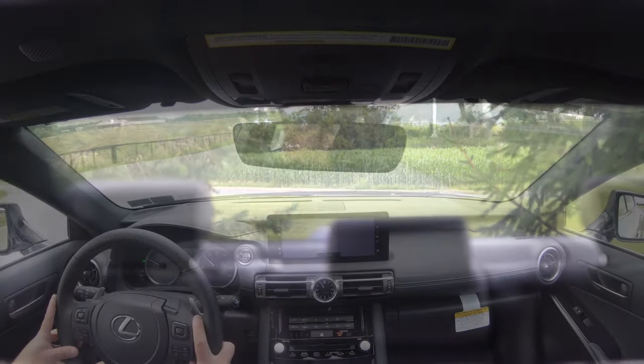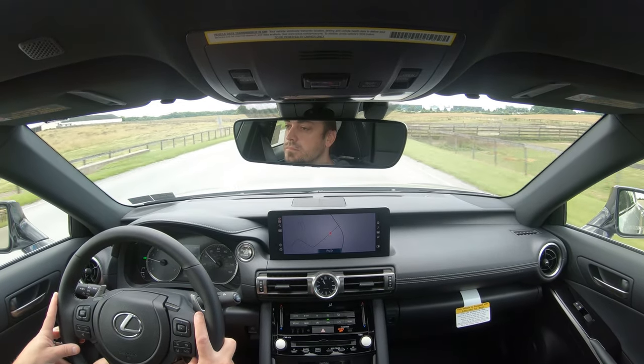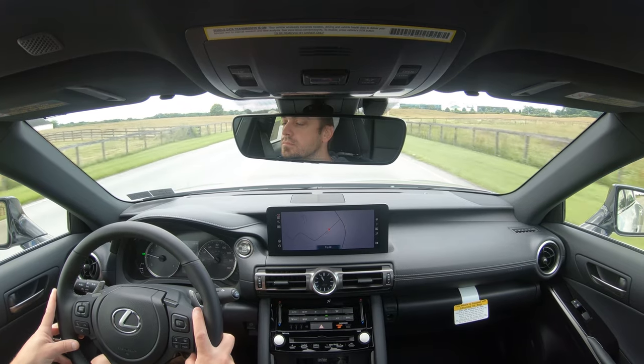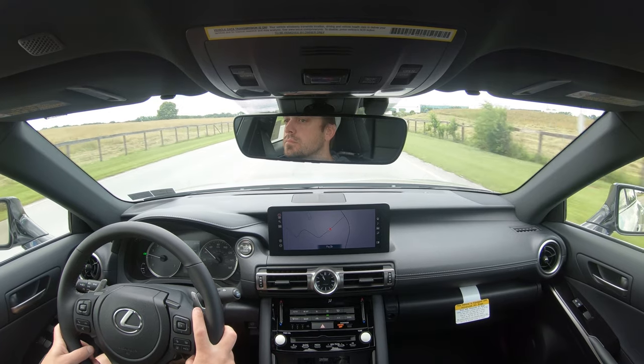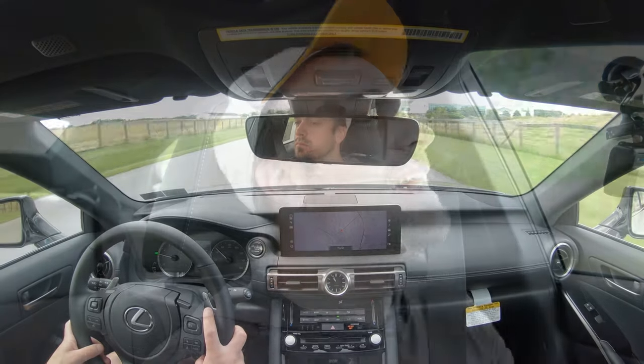Visibility out the back is perfectly fine as expected for a car of this shape. I also want to mention that rain-sensing windshield wipers come standard on the IS 300 — whenever the IS detects any mist or rainfall, it automatically turns on the wipers. It's kind of like automatic headlights, but for the windshield wipers. That about rounds off the performance segment of this review.